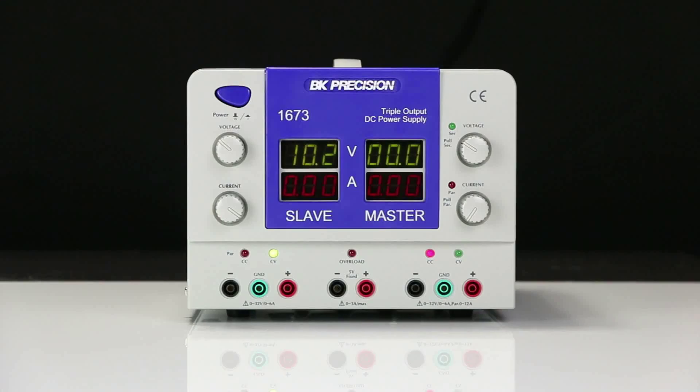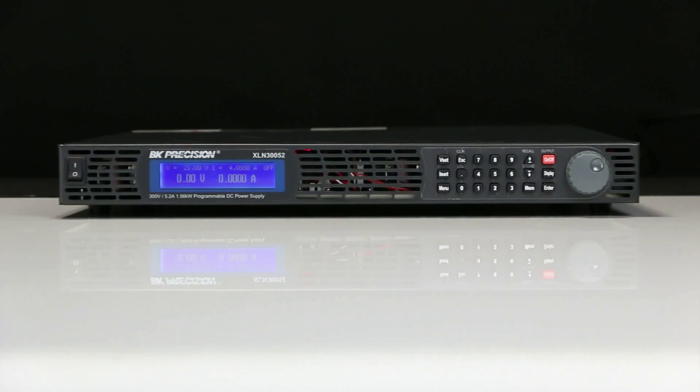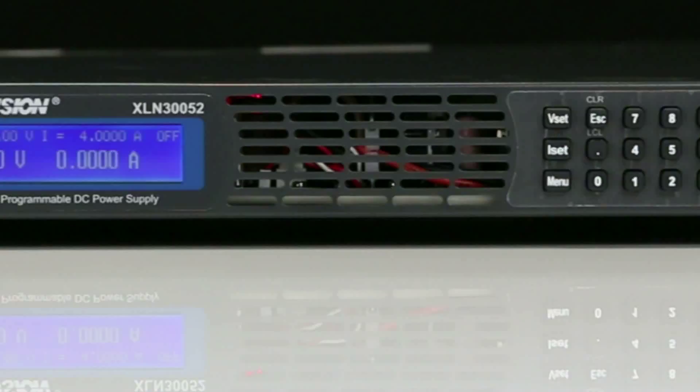From our most basic power sources to mid-range multi-output models, up to our highest performance instruments, B&K Precision's power supplies encompass a wide range of power and performance specifications.